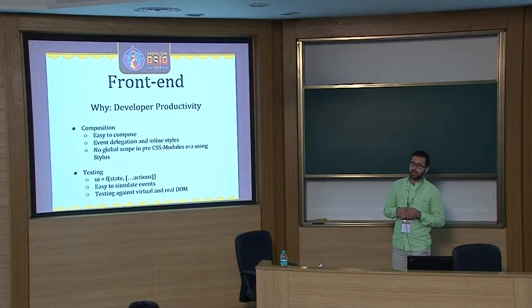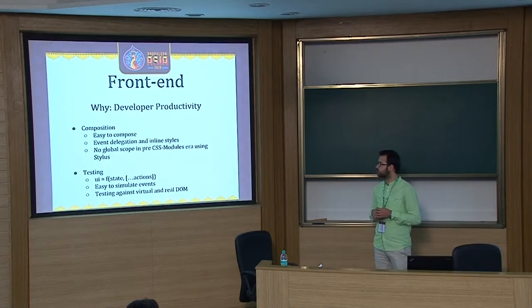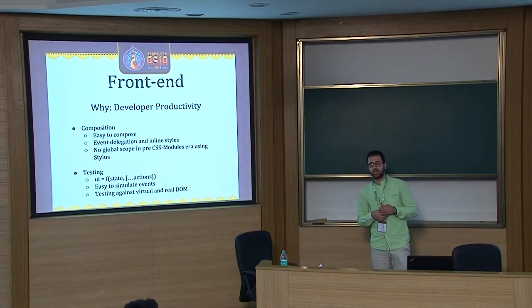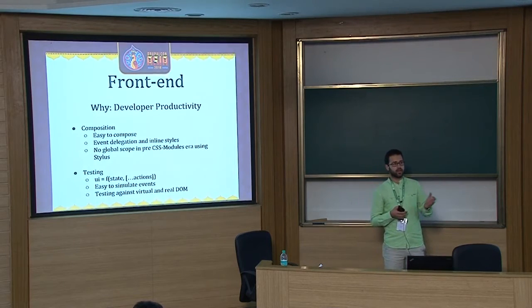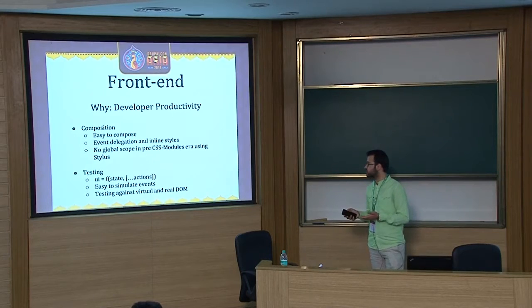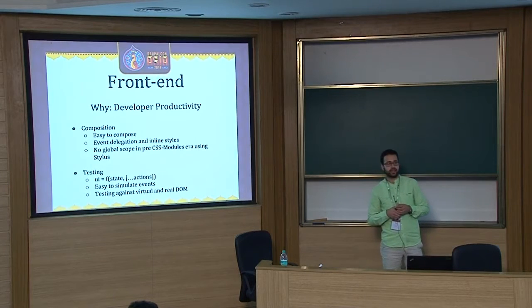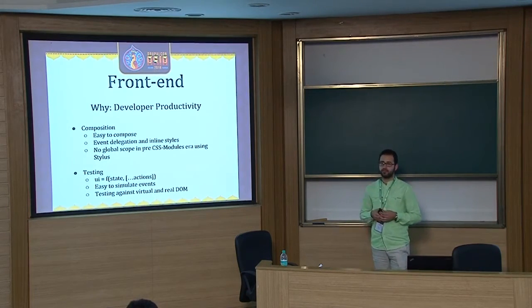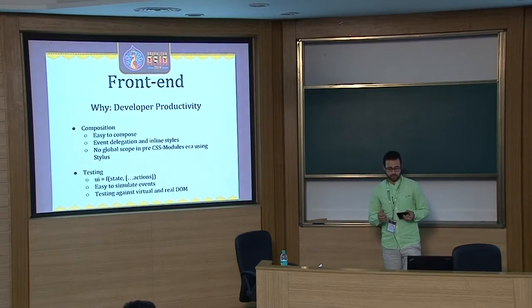Event delegation and writing inline styles was extremely easy with React. We used inline styles to avoid cascading problems common in large codebases — this was pre-CSS-modules era, so we rolled our own solution. For testing, React components just consume a particular API and render on the page. We passed components some JSON data and rendered them on a headless or real browser — PhantomJS and various versions of Chrome and Firefox — and used React's test utils library to simulate events like click or key press by simply calling a function.